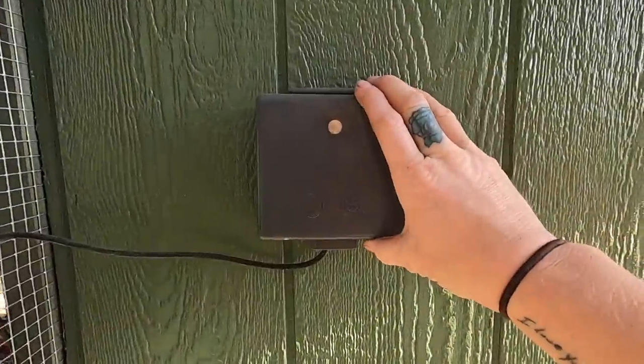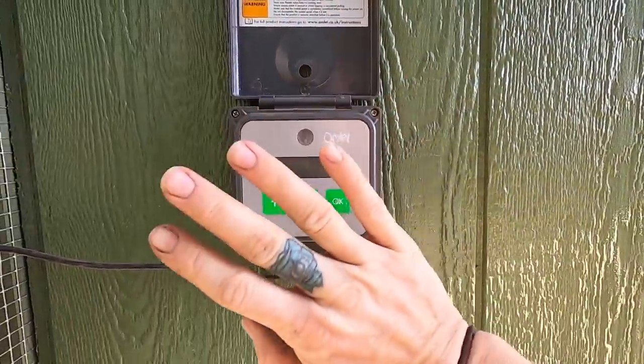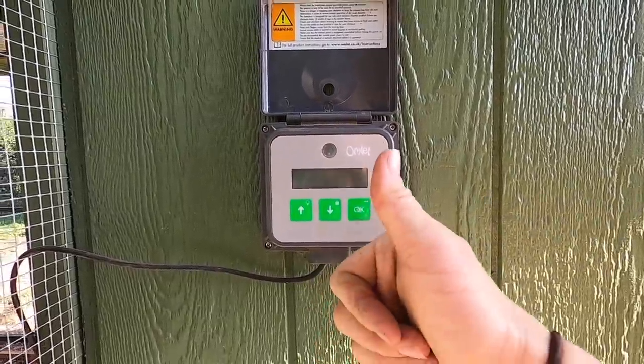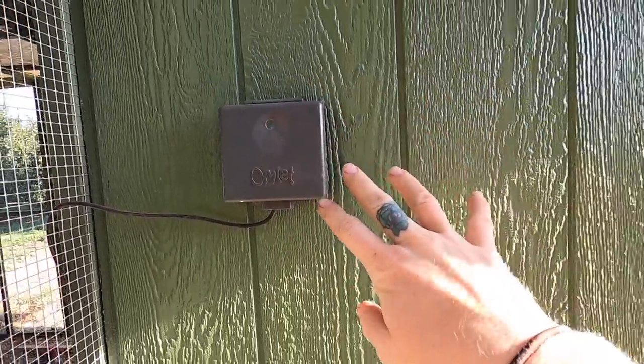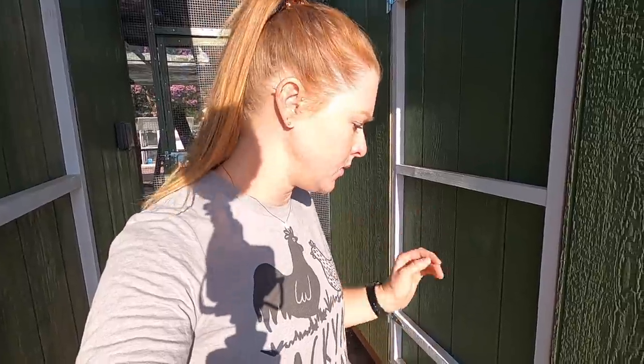Here is my Omlet auto door. I installed an auto door on both of them. If any of you guys need an automatic chicken coop door, Omlet is the one. They're so user-friendly, runs off a couple double-A batteries. I swear by them — I had nightmares with some other auto doors. These ones are the best.